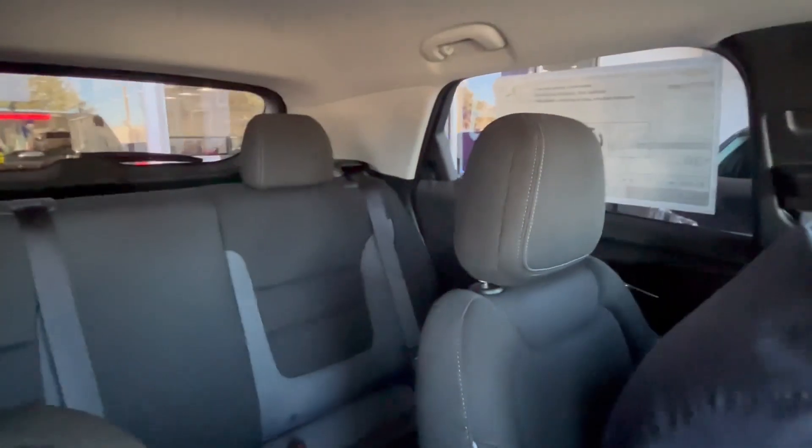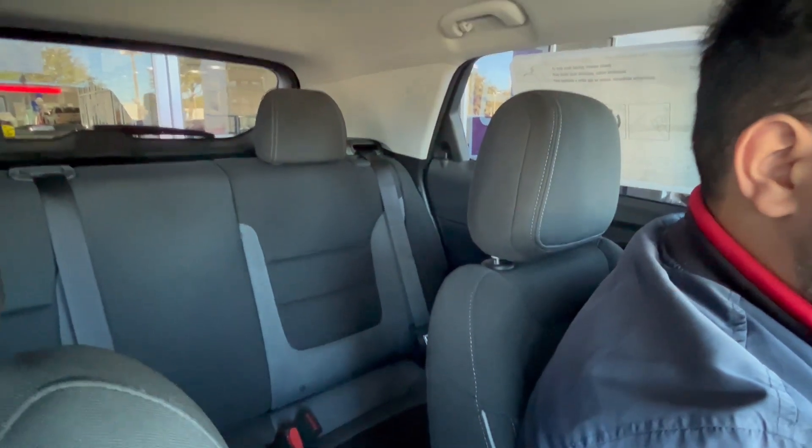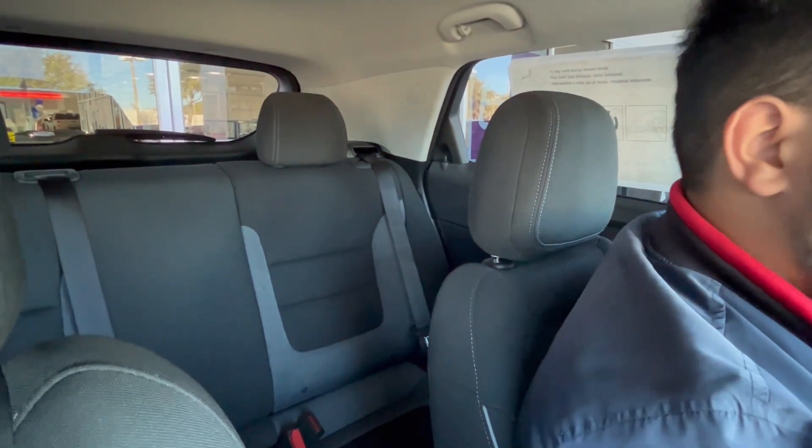Taking a look at the back of the vehicle, we can see how much space you're working with for passengers. It might look extremely compact back there, but I'm six foot two and I still fit back there even with the driver's seat scooted all the way back.